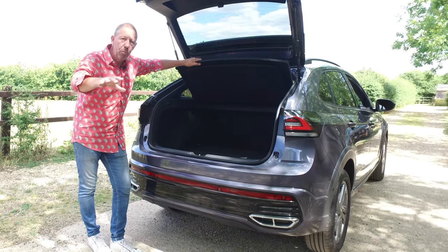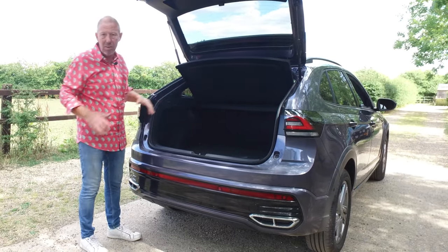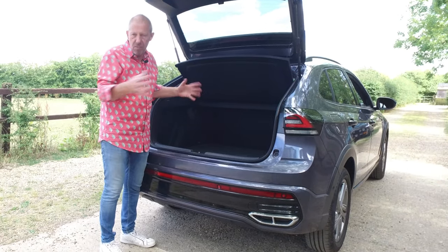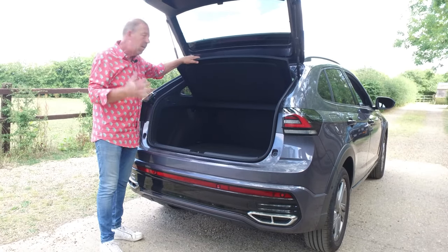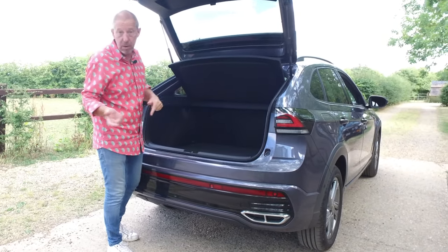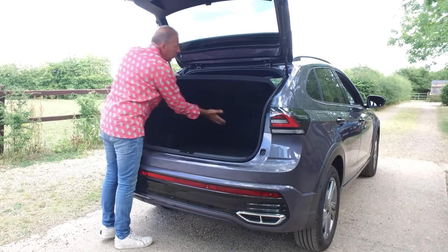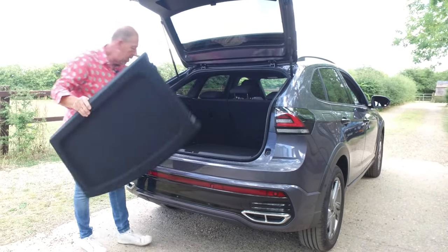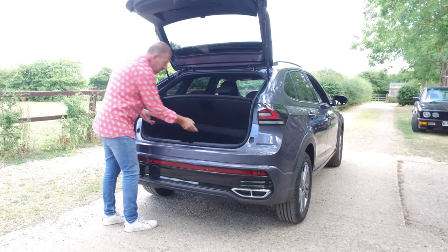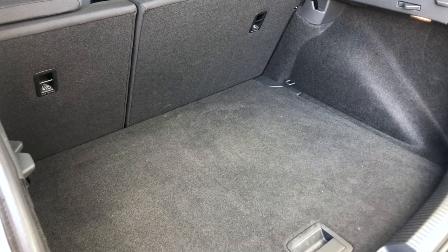As you know if you watch me regularly, I hate parcel shelves if they don't go underneath — we get rid of them because they're a complete waste of space when you suddenly have to pick up the kids with bikes or the dogs or whatever. Let's test that first. It's very easy to pop out on this one — you just lift it like that. You have to turn it upside down, you've got catches either side that hold the base of the boot up, and you just slide it straight in there. Job done.